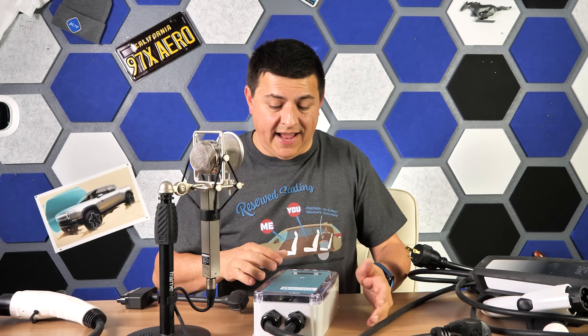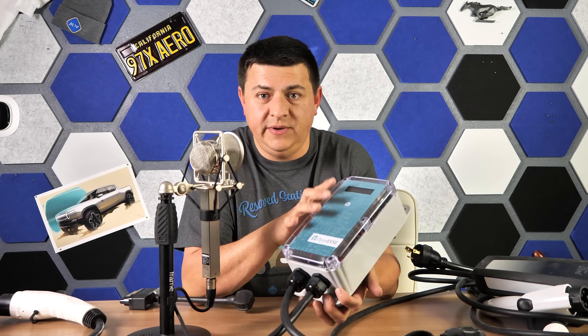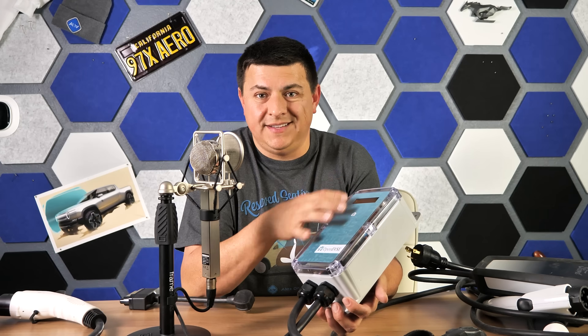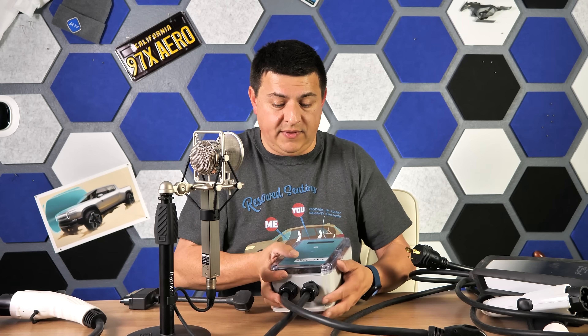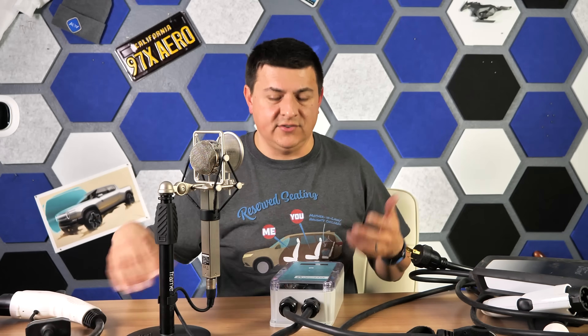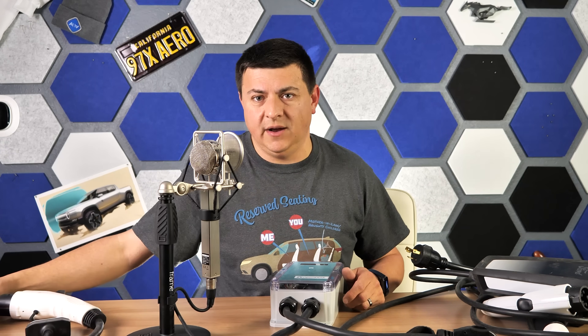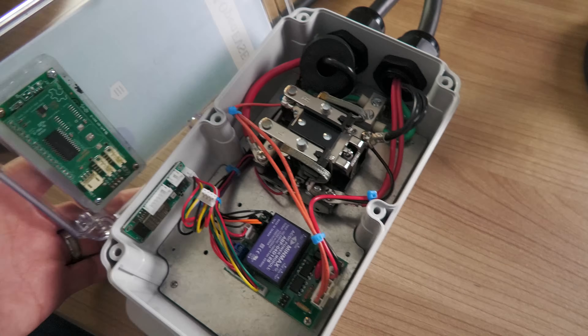Next, to show you exactly what's inside an EVSE, I have an Open EVSE. This is one of my favorite companies doing EVSEs right now, simply because of the design — you can see what's inside. If you want to assemble it yourself, you can do that too, and you can buy lots of different EVSE components: new connectors, new cables, etc. if you want to DIY.